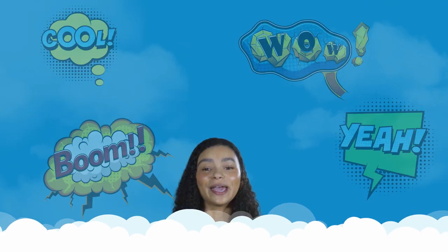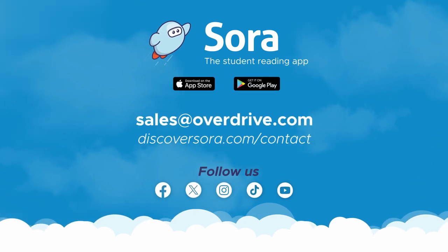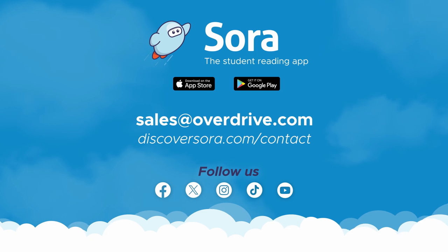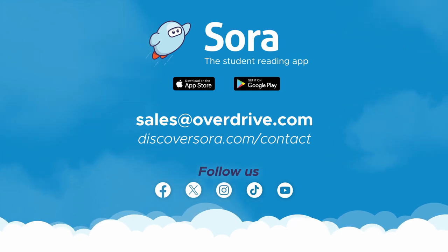This is the comics collection you've been waiting for. Students of all ages love comics, and finally, with Sora all-access comics, schools can too. Let's get your students inside comics today. Email us at sales@overdrive.com or fill out the contact form on discoversora.com to begin your adventure. Thank you.